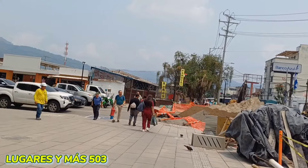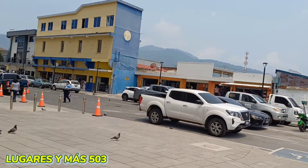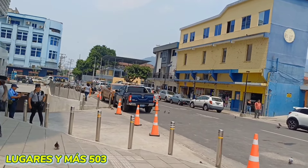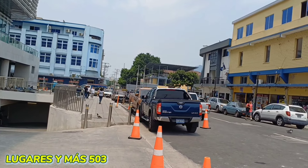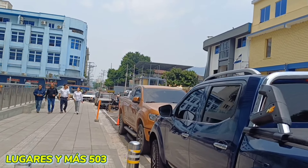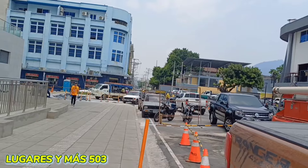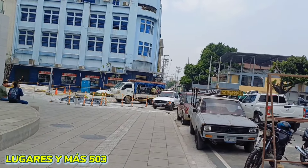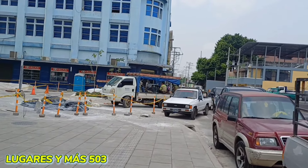Y bueno, vamos a circular de este lado para cubrir el otro lado de Vinaes, de igual manera, para que ustedes puedan tener la percepción de cómo está el ambiente, mis amigos. Si es primera vez que nos mira, no vaya a olvidar dar su clic en el like, y si no se ha suscrito, puede formar parte de este canal, su canal de Lugares y Más 503, y de igual manera compartir con amistades y familiares.